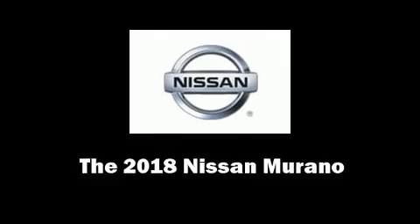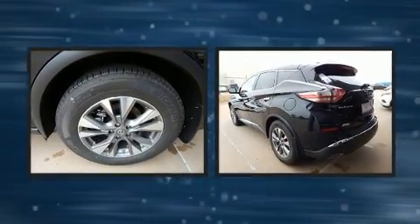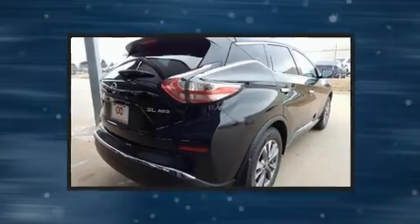Load your family into the 2018 Nissan Murano. Under the hood you'll find a six-cylinder engine with more than 250 horsepower, and for added security, dynamic stability control supplements the drivetrain.